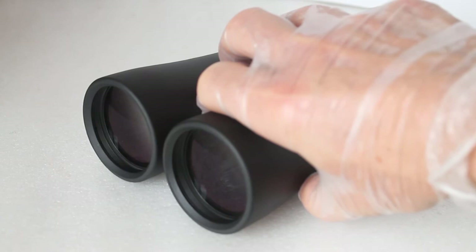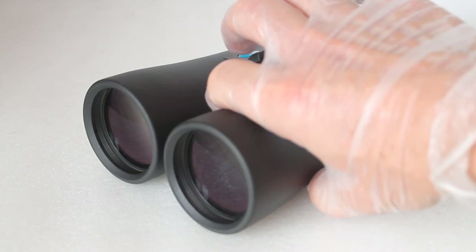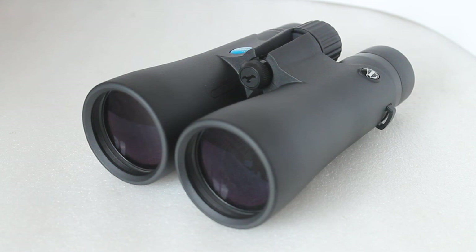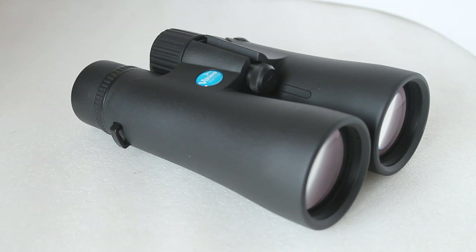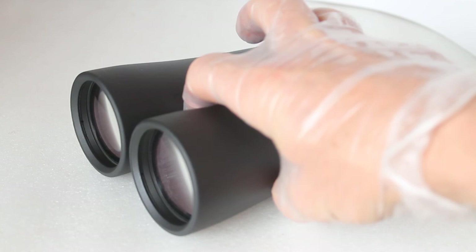That's a quick look at the Viking Optical Badger 10x50 binoculars. If you think these are the ones for you, you can support our channel by clicking the link below, or give me a phone call and place an order that way. You're also welcome to come and visit our optics weekends to look through many binoculars and spotting scopes — details can be found on the website below. I hope that helps, thank you very much for watching.